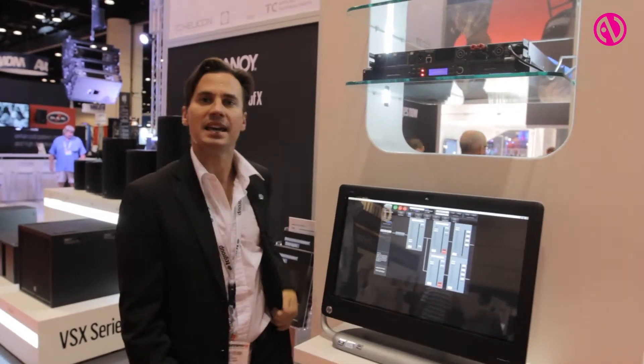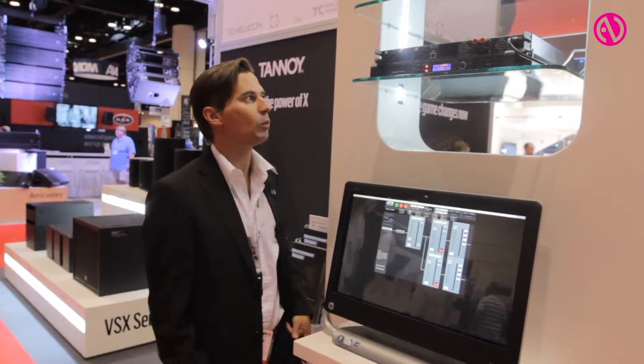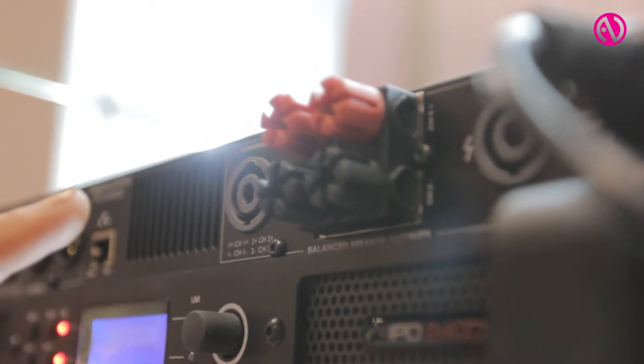It's controlled via Ethernet, so you can actually make it part of any kind of TCP/IP network, and it comes with binding posts and Speakon outputs.